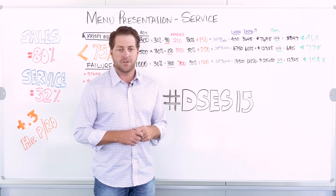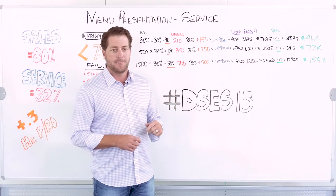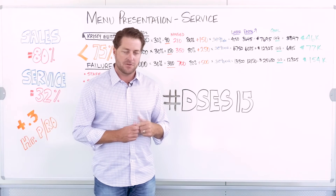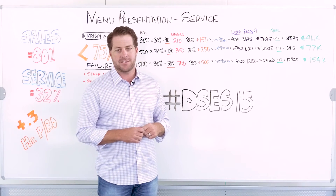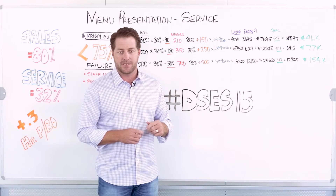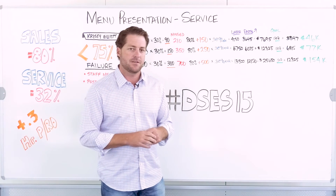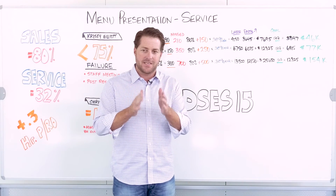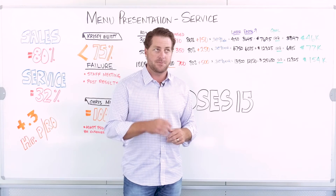I would encourage you to come into our community at drivingsales.com/fixedops and weigh in with your thoughts on menu presentation. I'd like to hear some of the success you're seeing out there by taking just one of maybe ten steps in a write-up process, focusing in on that one step, and what it could impact on your bottom line. Thanks so much and have a great day.